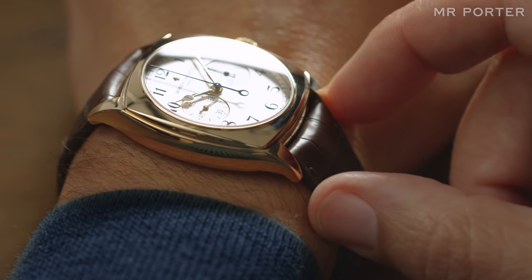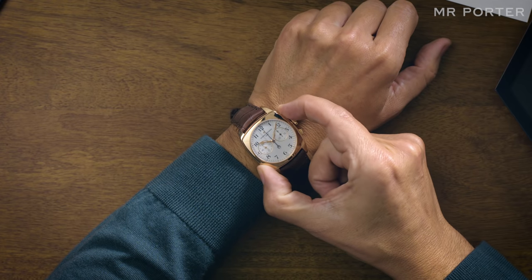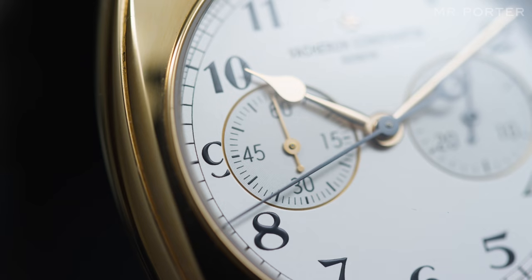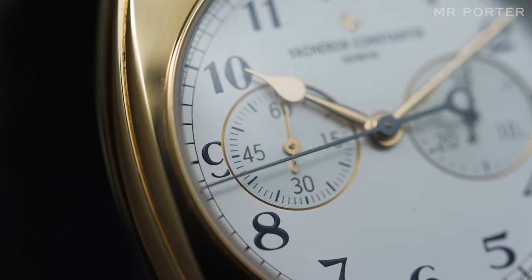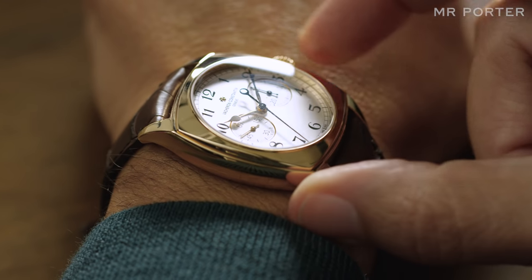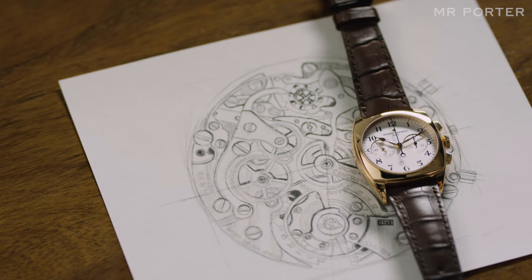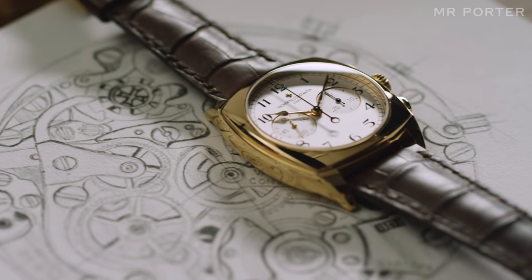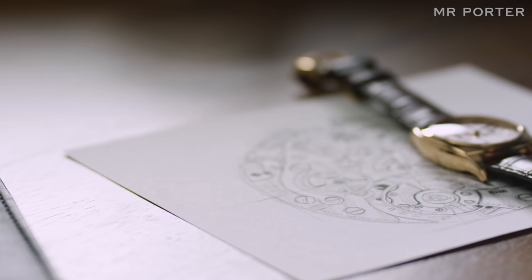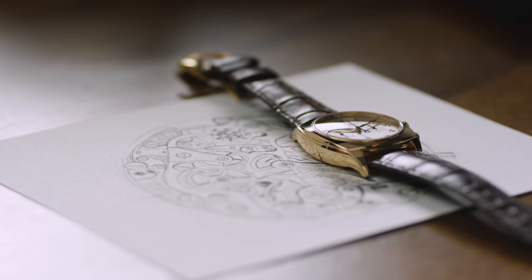The other main attraction to these old-style chronograph movements is the way they feel to operate. When you start, stop and reset a movement like the calibre 1142, you feel the quality in your fingers — the palpable friction, the resistance of the spring-loaded clutch, the smoothness of the reset. Very few brands take the effort to produce watches like this. It's not about convenience or concessions to modernity. It's about passion. This is a complication that not only connects you with your watch, it connects you with watchmaking history.